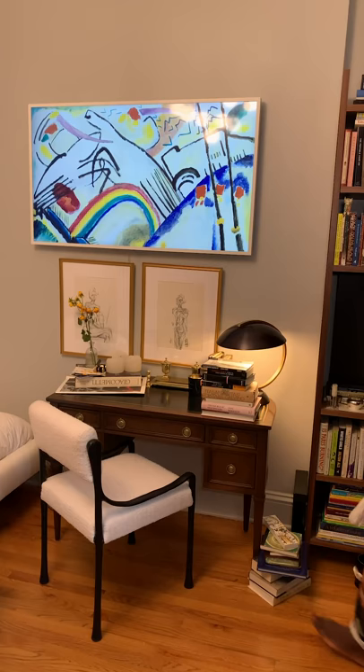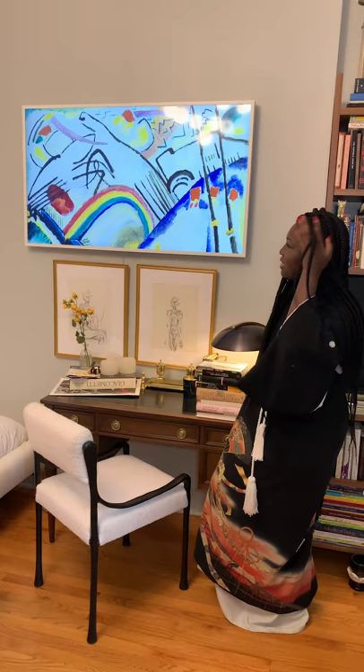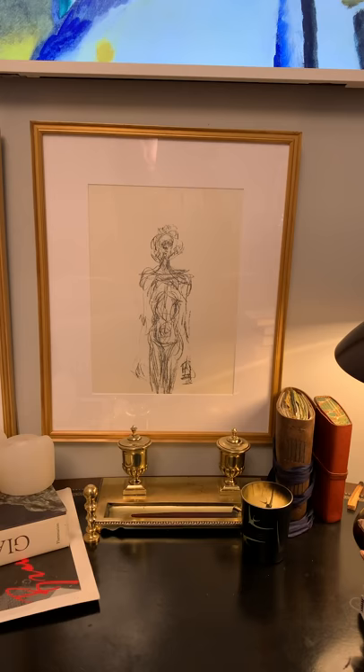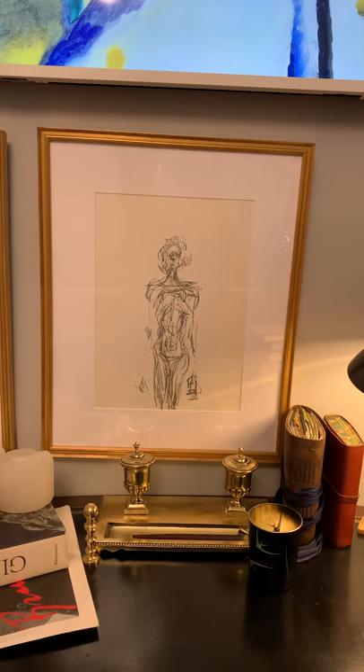This is my little office — my very tiny but very functional desk area where I have two lithographs by the Swiss artist Alberto Giacometti, framed with Framebridge's Richmond Frame. I think the frame is a nice juxtaposition of simplicity and detail, and I like the fact that it picks up on the brass tones of the desk area.